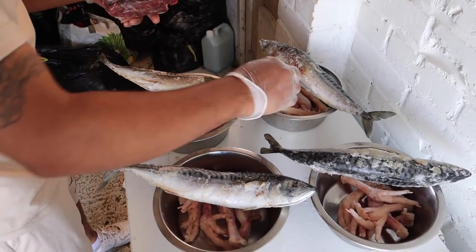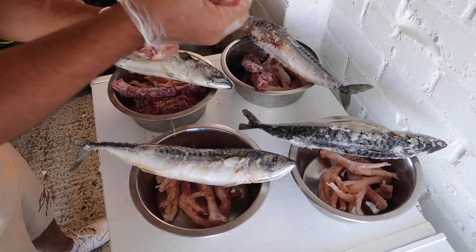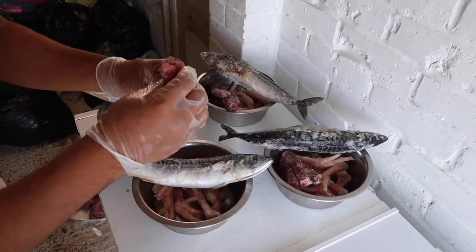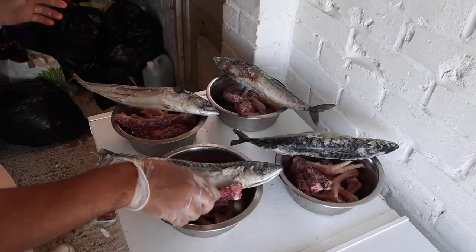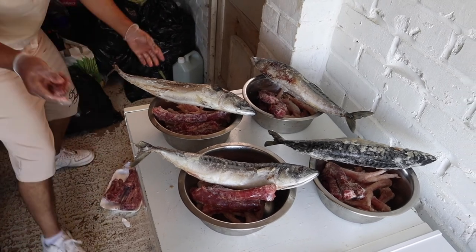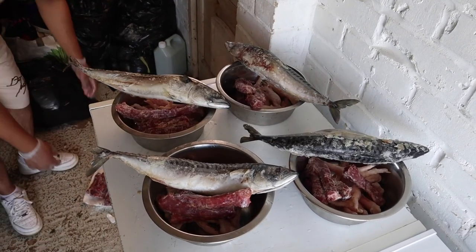There's four in there — one, two, three, four. One more for that one. OK, bang. Now we're done.